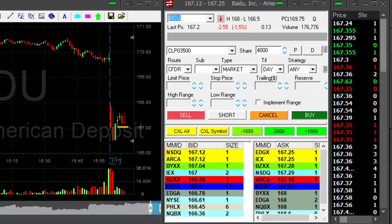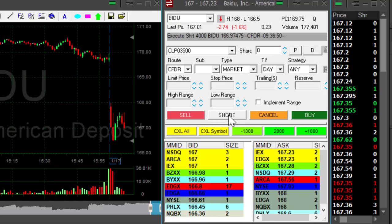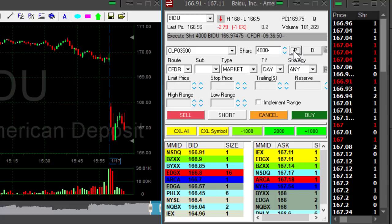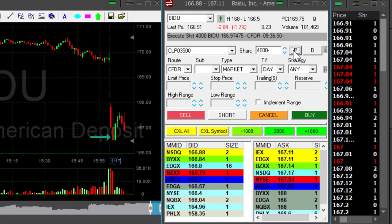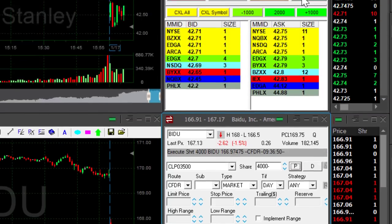That is, in my opinion, going to be the point of no return. I'm shorting now at 167 because I think it's going to come down — and it did. Good. So initially Baidu moved down and then moved up. That gave me a chance to short it. Now I have problems with MS again.